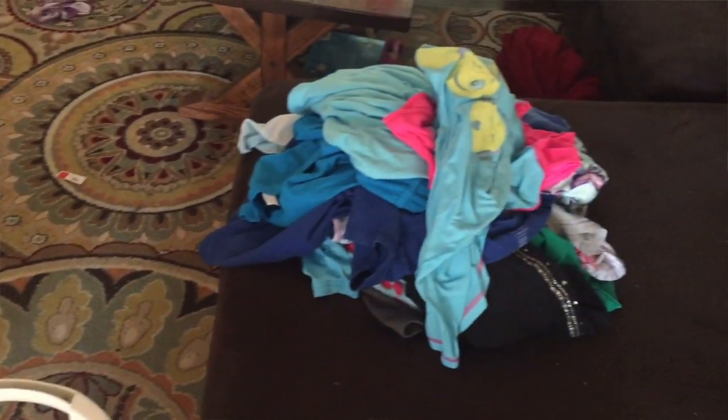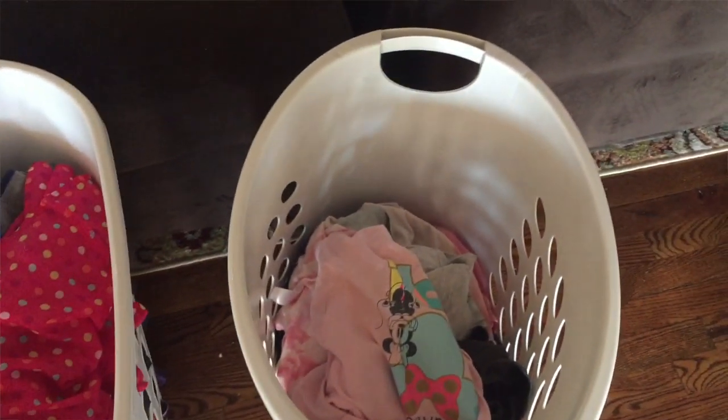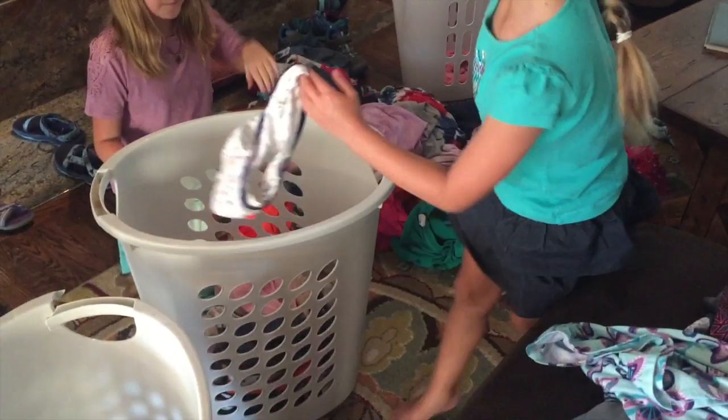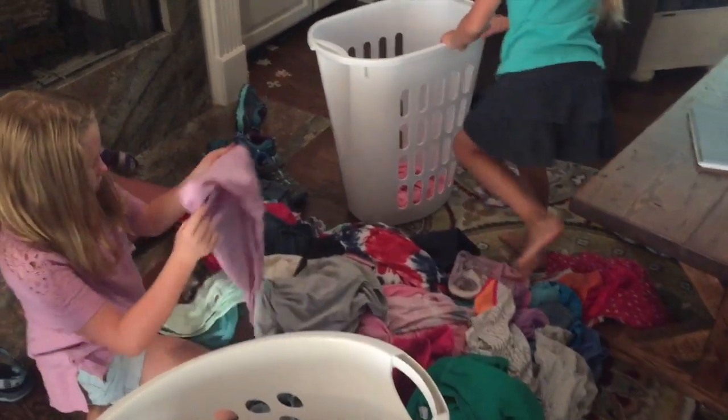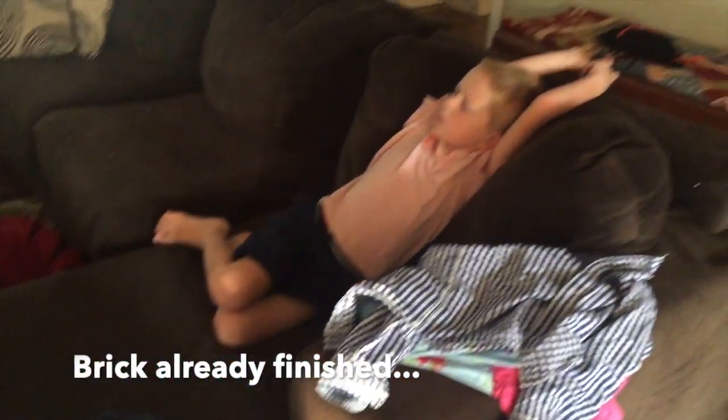The key to streamlining the laundry process is in the sorting. I have the kids bring their laundry hampers downstairs, dump them all out on the floor, and sort into five piles: socks and underwear, pajamas or other sleep items, bottoms, tops, and special things. It probably doesn't take them more than three to five minutes. The other thing they do while sorting is turn everything right-side out, so everything goes through the washer correctly.